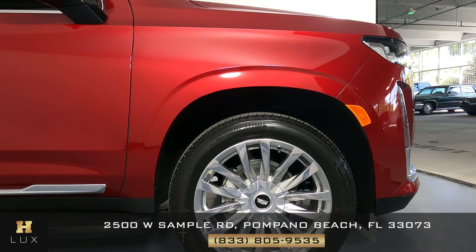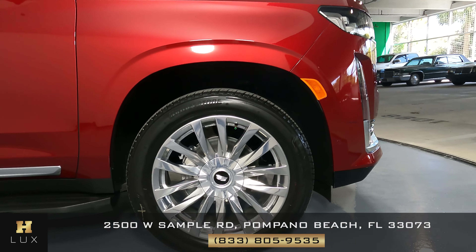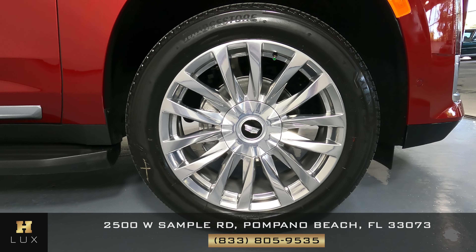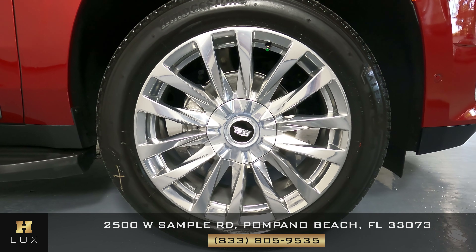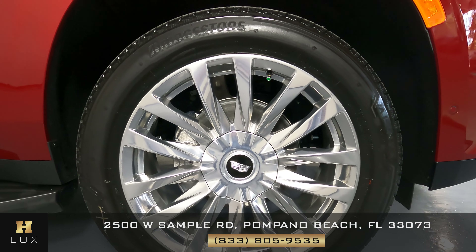I'm not seeing any sort of damage — this panel is in perfect condition. We can move on to the last wheel, and just like the other three, this wheel is in perfect condition with no sign of damage at all.